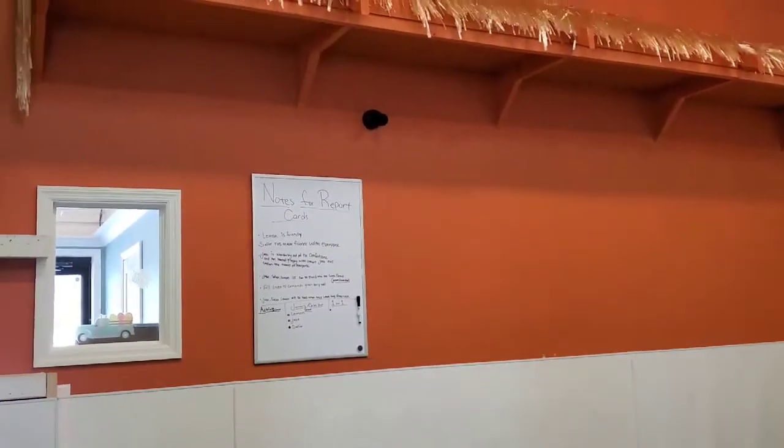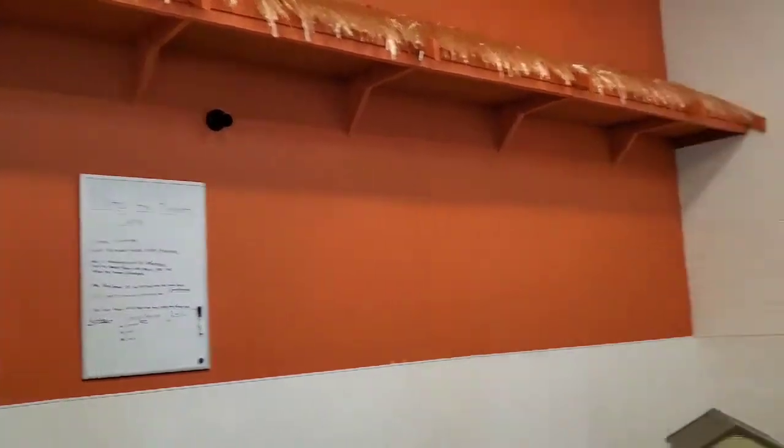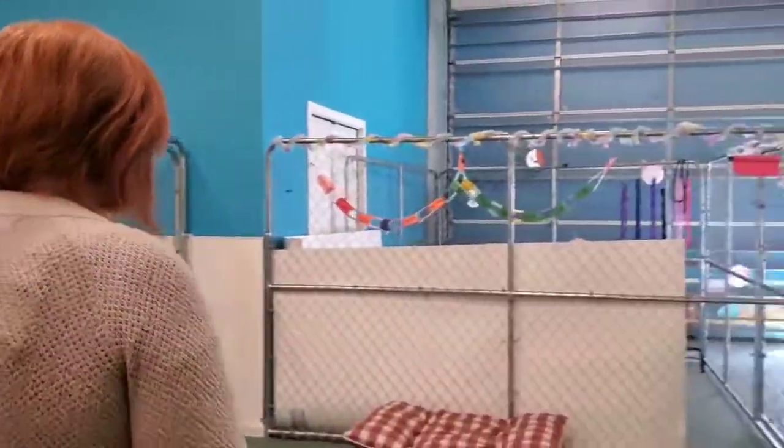We have doggy cams — I see the doggy cam. That's nice. So you can be at work watching your dog and make sure everything's good. Yes. And then you have a little outside area.